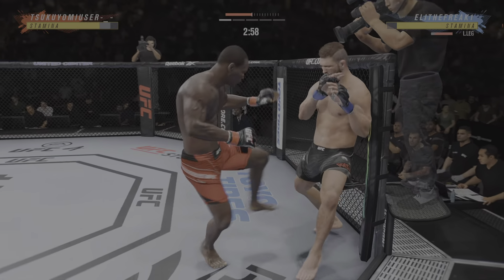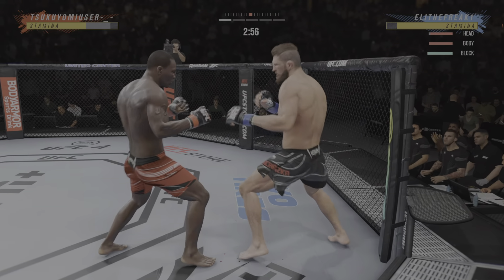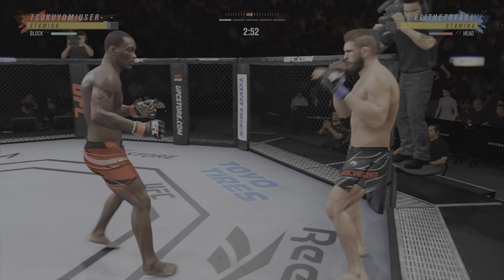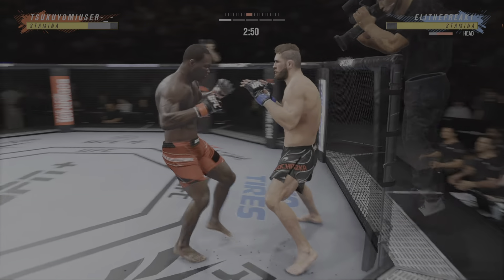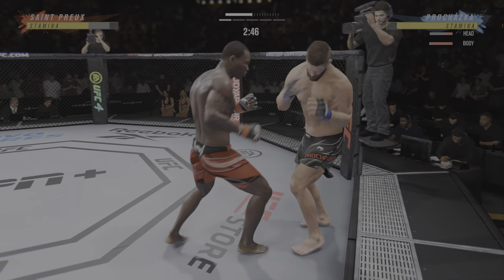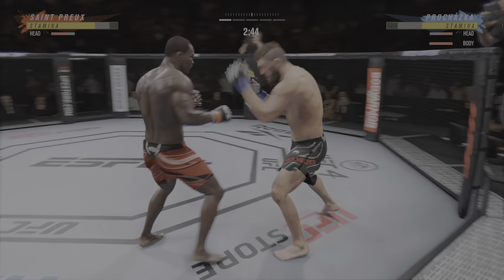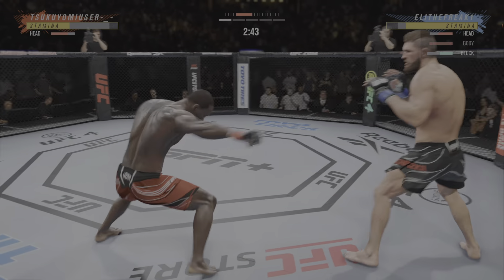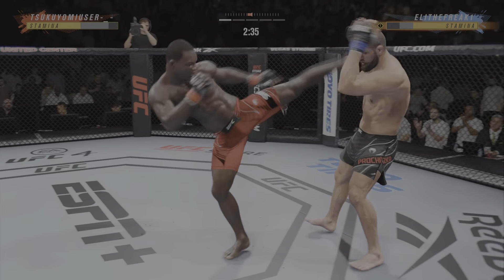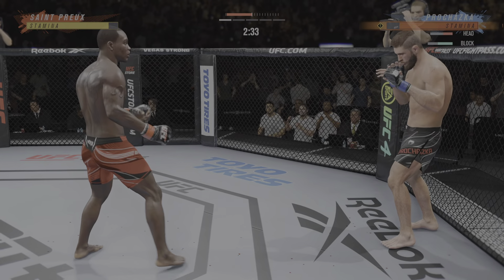Just over 20 total strikes have landed. Head kick. What a kick! He's hurt bad, he's hurt bad. He's got to press him, he's got to go chase that finish down now.